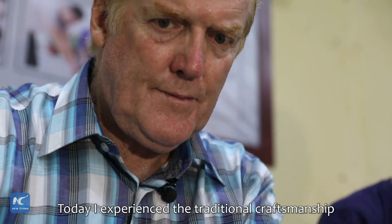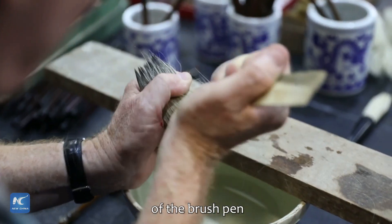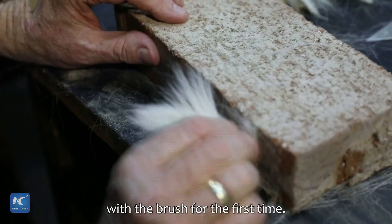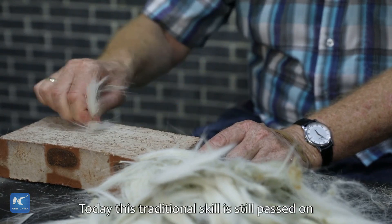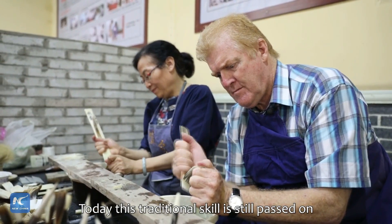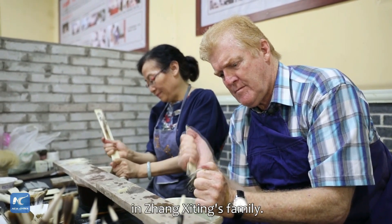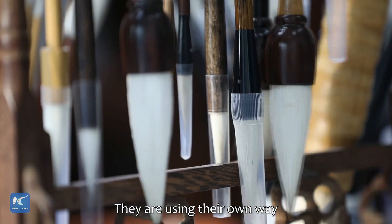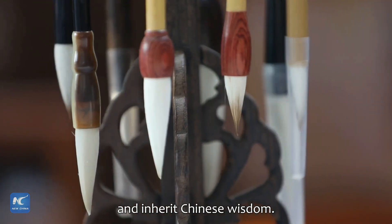Today, I experienced the traditional craftsmanship of the brush pen, and I also tried to write with the brush for the first time. This is really a magical feeling. Today, this traditional skill is still passed on from generation to generation in Zhang Ziting's family. They are using their own way to protect traditional culture and inherit Chinese wisdom.